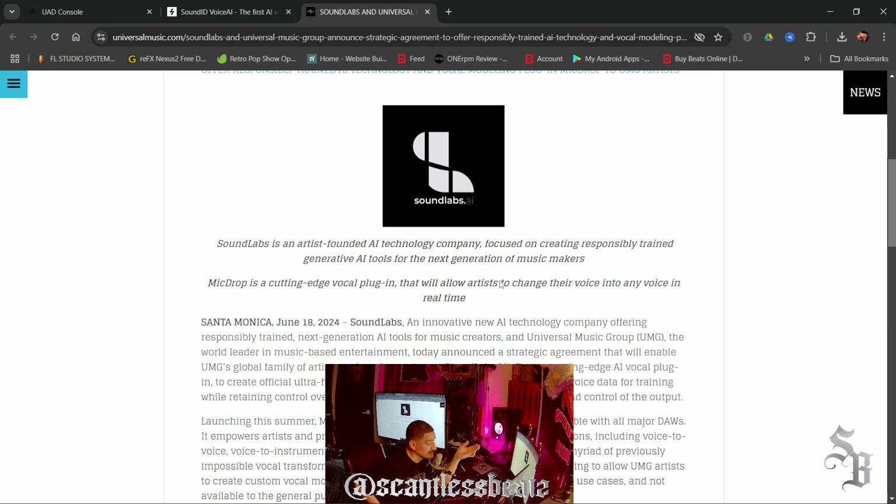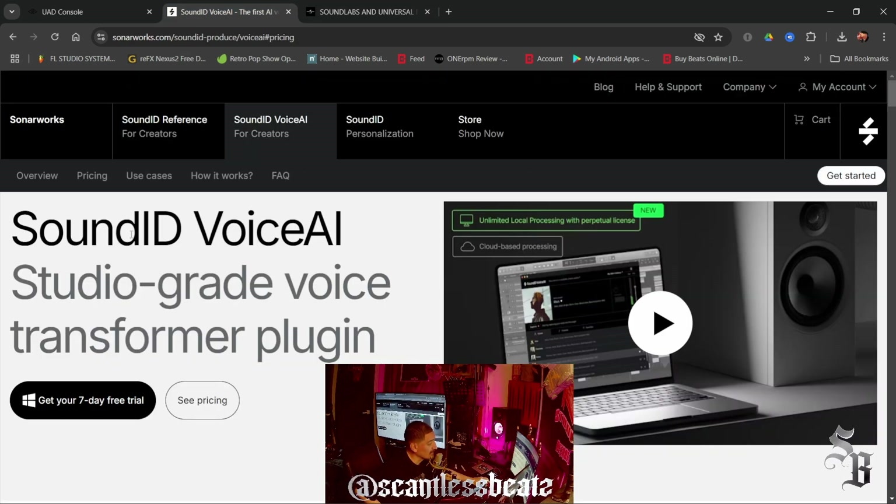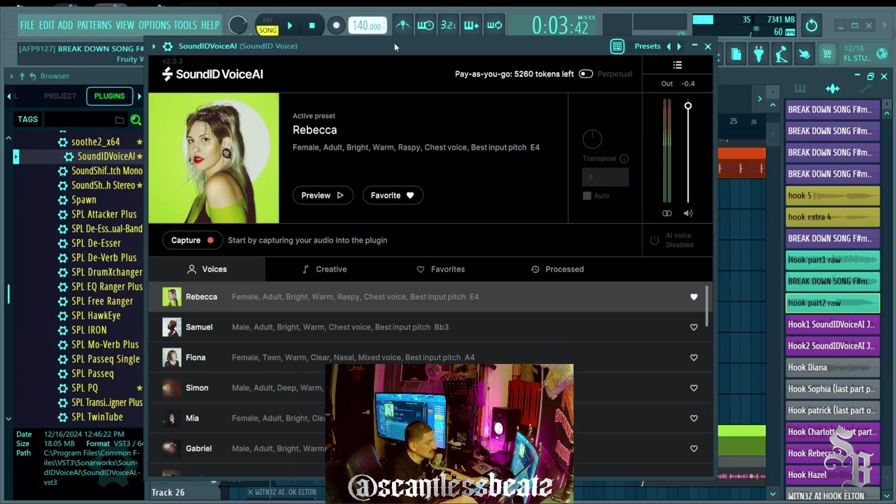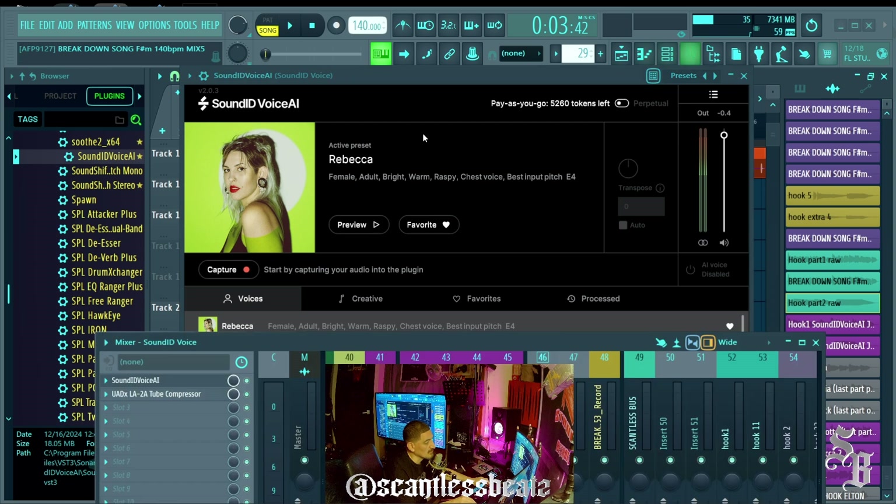I said it's only a matter of time before a company makes something like this for the average producer or artist — and SonarWorks came out with Sound ID Voice AI. So let's go over to the DAW. I'm working inside FL Studio; this is the actual plugin.